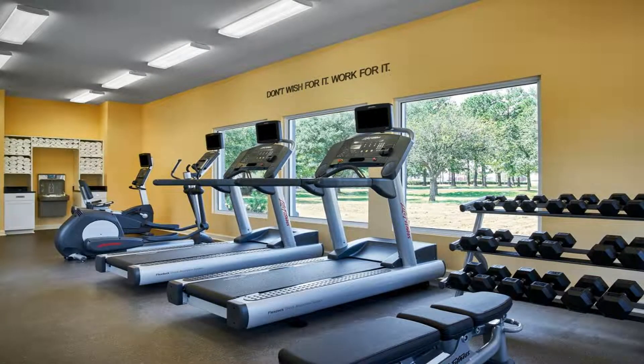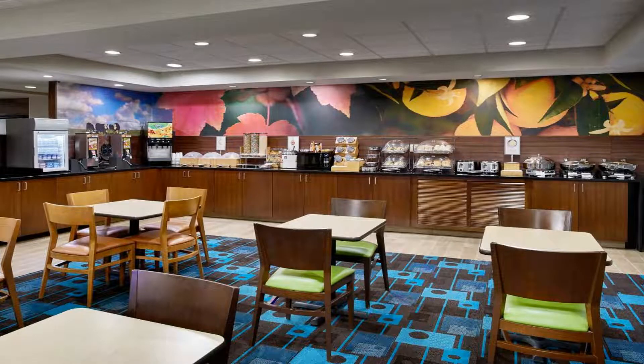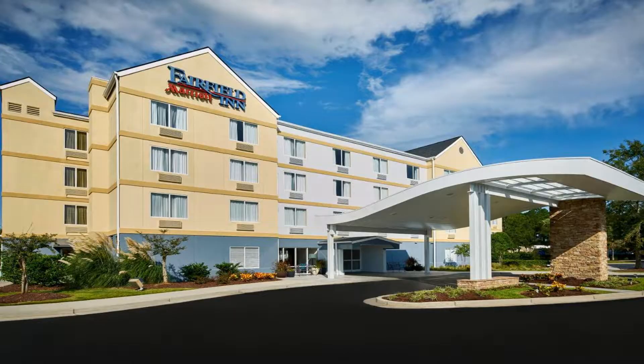It offers an outdoor pool, heated hot tub, and free Wi-Fi throughout the hotel. All rooms at the Fairfield Inn Myrtle Beach are equipped with a coffee maker and ironing facilities. All rooms feature well-lit desks and free local calls.